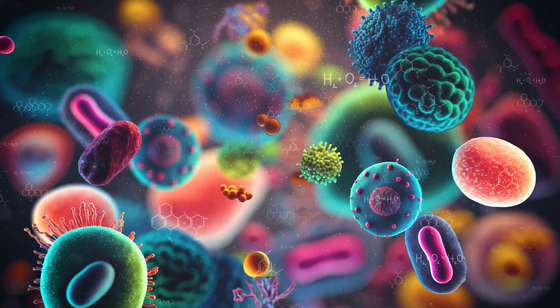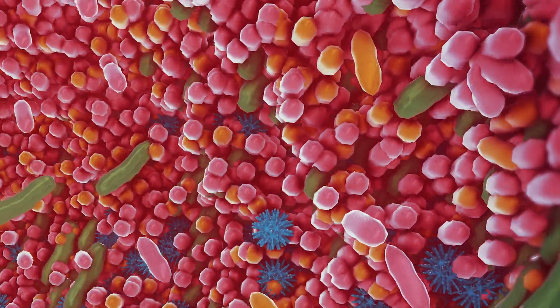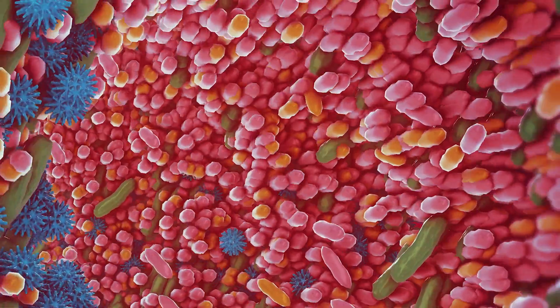As it turns out, the gut microbiome plays a really important role in our health. These are what are called commensal organisms, which means that they live in harmony with us. And there are a lot of them — it's estimated that there are more bacteria in the average person's microbiome than all the cells in our entire body.